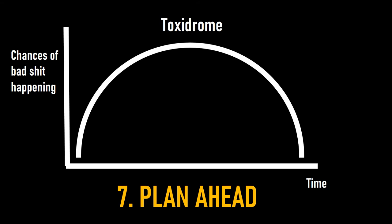Number 7: Plan ahead. With a poison patient, it's sometimes difficult to know which stage of the toxidrome they're at. Are they coming up, or are they coming down? Toxbase will help you plan for most eventualities.